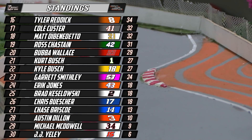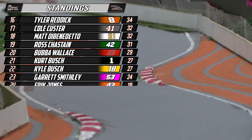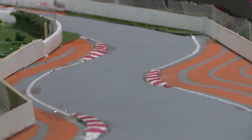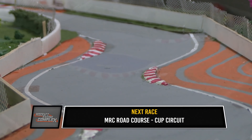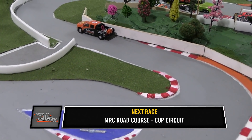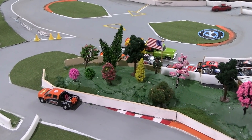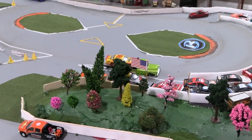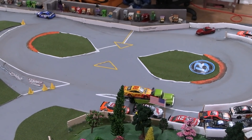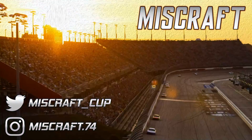Some drivers like Michael McDowell, J.J. Yeley, and Garrett Smithley have not yet raced but are still in the standings — unlike last season. What a thriller it was here today at the Miscraft Racing Complex. Next up is the road course — the Cup Circuit, the track we raced at last year where Denny Hamlin got it over Ryan Blaney. We'll see who can come out on top this time. Thank you all for watching — be sure to go to circuitbydiecast.com and use the code NMCSRacing at checkout. We'll see you for race number three, right back here in the Appalachian Hills of Georgia.